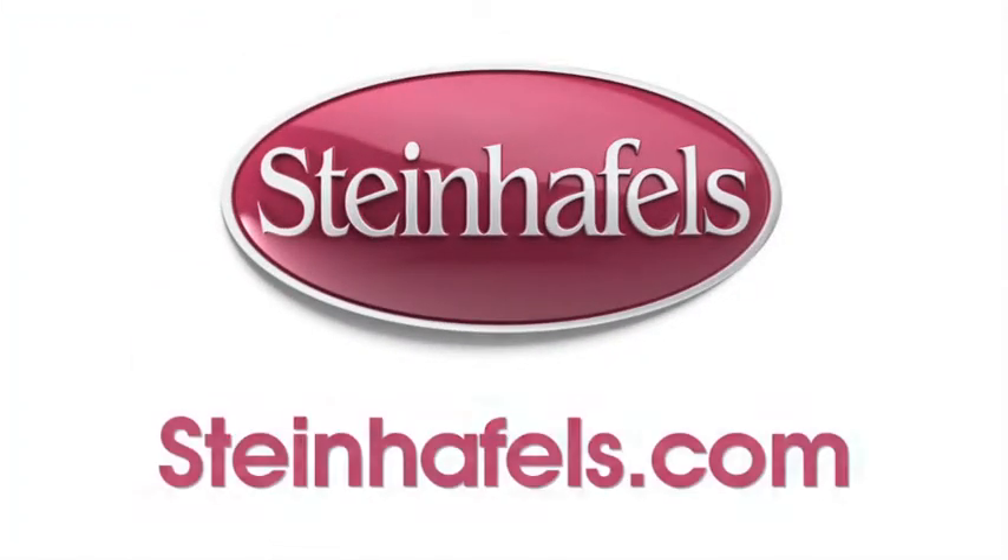That's great. Thanks, Erin. Stop by a Steinhoffels showroom to see Gourmet by Canadel in person, or visit them online at steinhoffels.com.